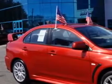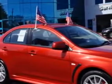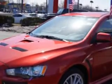You will love this Rally Red Metallic 2013 Mitsubishi Lancer Evolution AWD, equipped with a 4-cylinder engine and a 5-speed manual transmission. Enjoy this great car with features like: